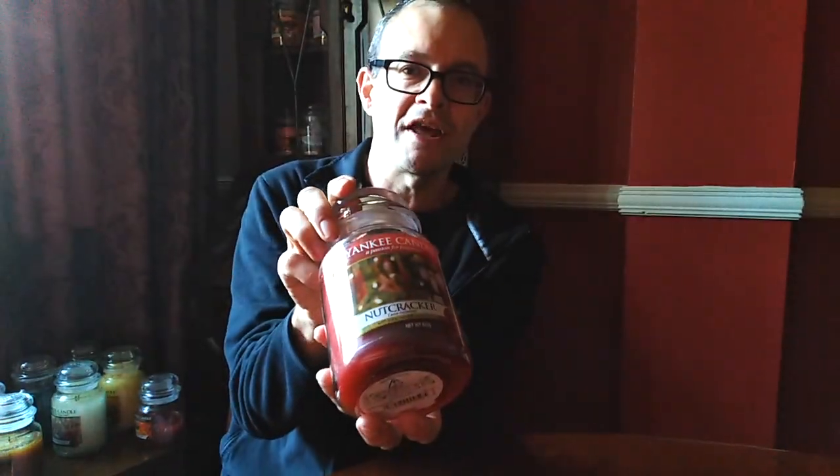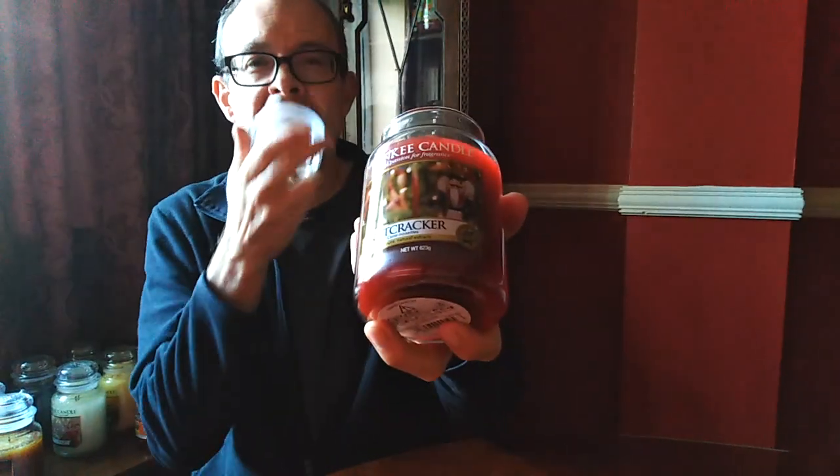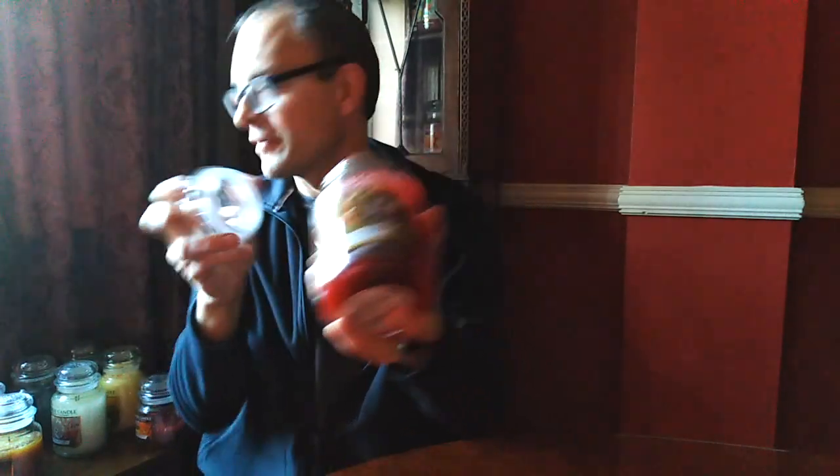So what better way to try and get myself into the Christmas spirit with my last N candle, and it's Nutcracker. This is one I just had to buy for the label. We've got lots of Nutcracker soldiers, probably about a dozen or so of about a foot high. So when I saw the Nutcracker candle existed, I had to get a couple of these. And it is fresh berries, it's Christmas trees — it's just everything Christmas. It's wonderful. Nutcracker.